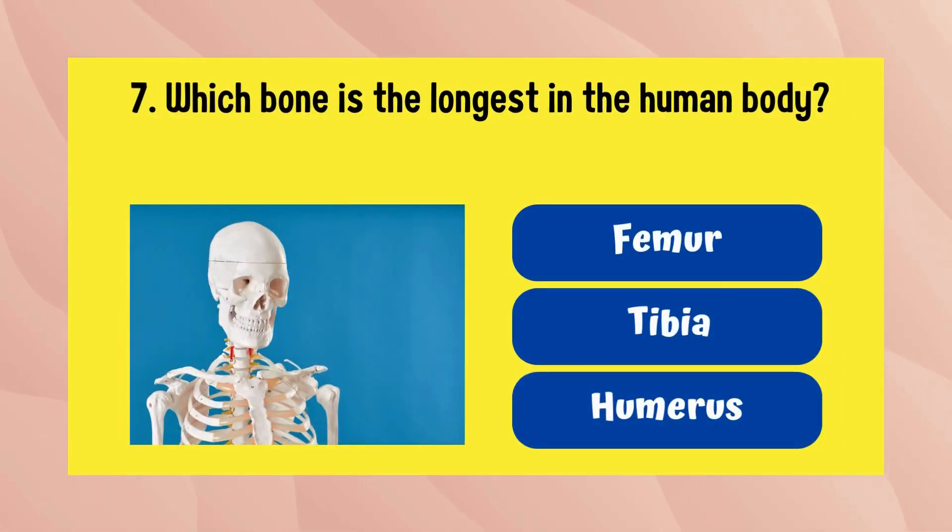Which bone is the longest in the human body? The answer is the femur.